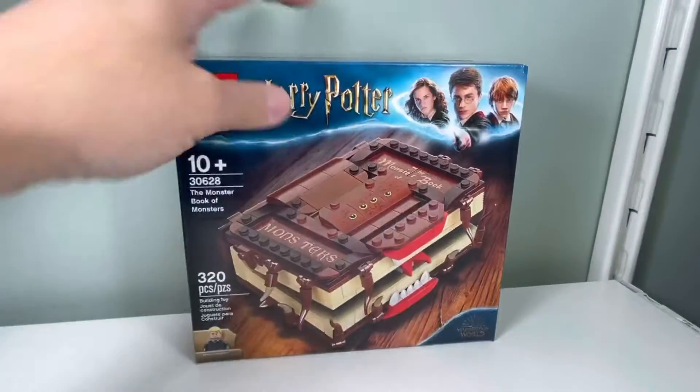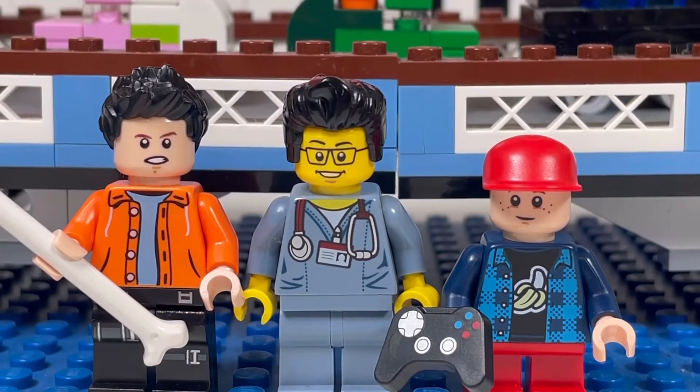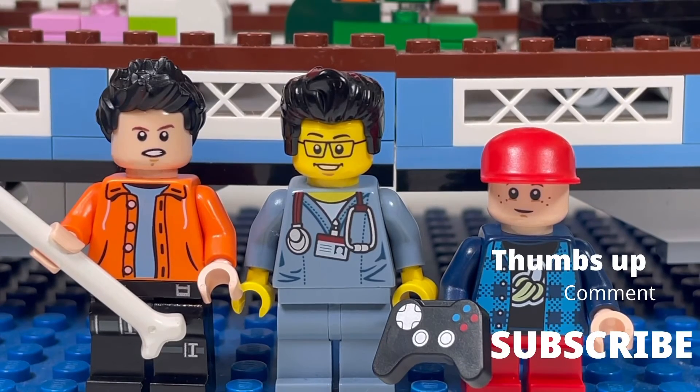So this concludes this Lego haul for today. This is the Brick Adjuster with Little Buskis and Little Brick Head, signing off. Thanks for watching and we will see you guys in another video.